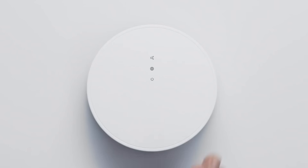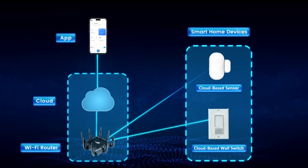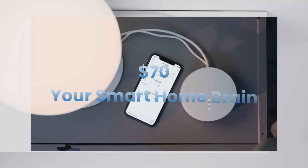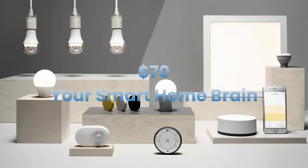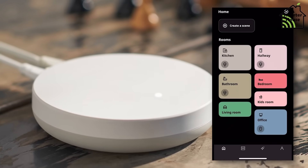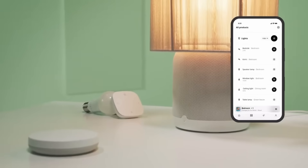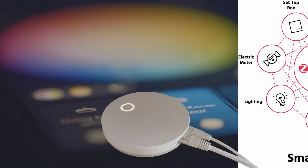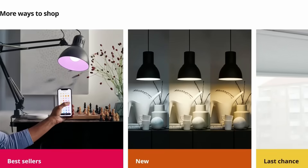All these devices connect through IKEA's Dirigeria Hub, now upgraded to a full Matter controller with Thread Border Router functionality. Priced at $70, it can control devices from any Matter-compatible brand, not just IKEA. It's running Thread 1.4 with credential sharing, meaning it integrates with your existing Thread network instead of creating a separate one. The Dirigeria also bridges older IKEA Zigbee devices to Matter platforms, so you don't have to replace everything.